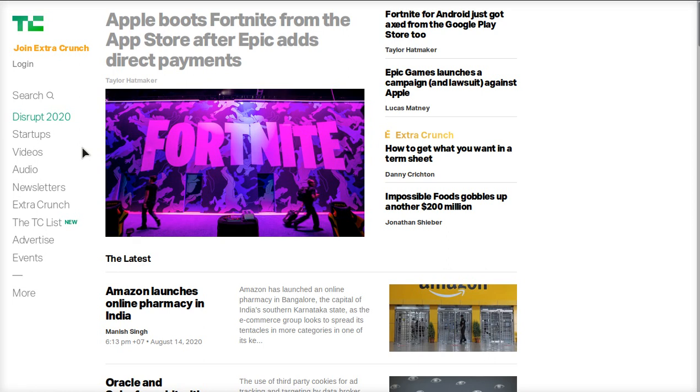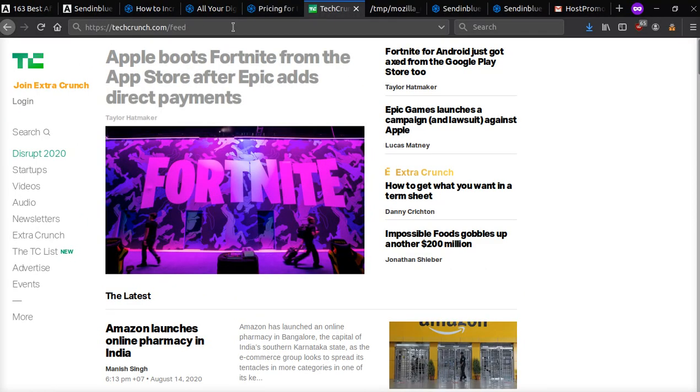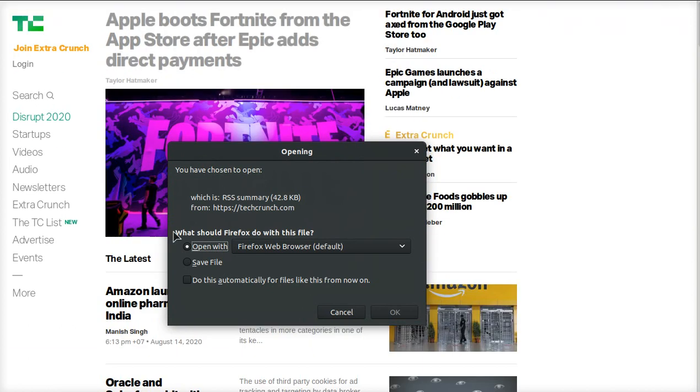I want to show you that most websites, if you're using WordPress or one of the big content management systems, you already have an RSS feed built in. All you need to do is type in your domain — so here we have techcrunch.com — just type in slash feed and press enter, and it's going to ask you if you want to open it or save it.